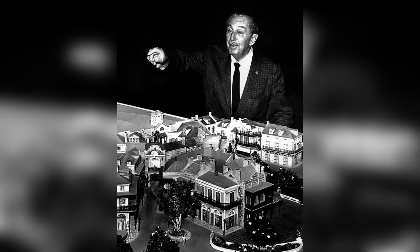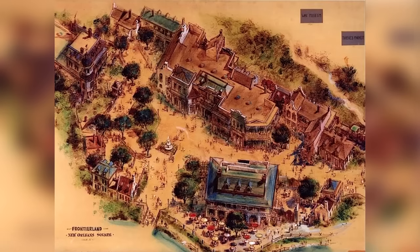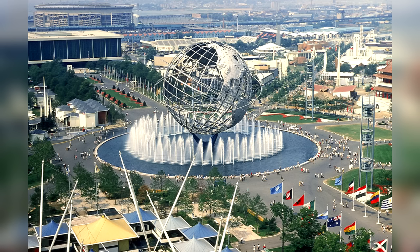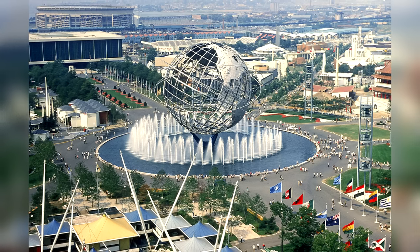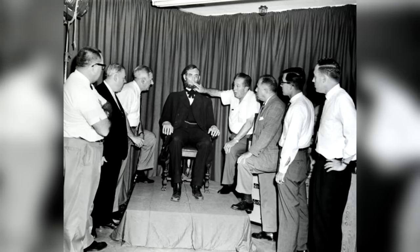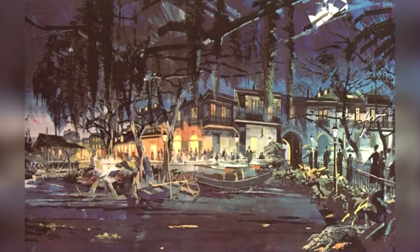When Disney was finally finished with the fair and work resumed on Disneyland's upcoming expansion, Walt decided not to finish construction on the walkthrough pirate attraction. Instead, he opted to use that same concept and theming to introduce two of the biggest and newest technologies from the fair into the park: the boat ride system from It's a Small World, and audio animatronic technology from The Great Moments with Mr. Lincoln Show. With that idea in place, work officially began on the Pirates of the Caribbean ride that we all know today.